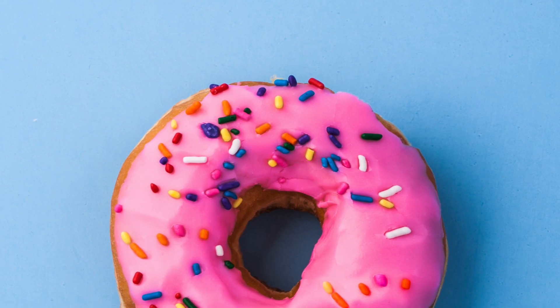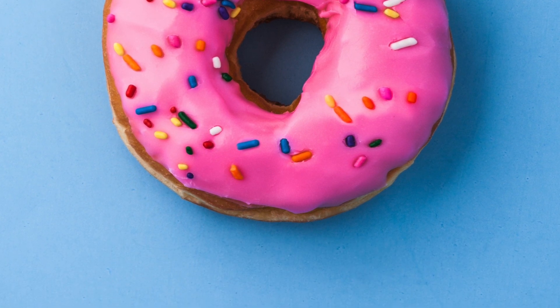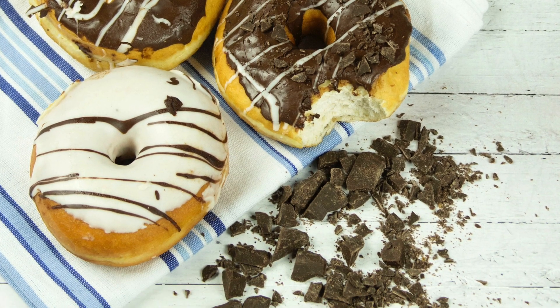Two, do you want extra protection from high prescription drug costs? Then look at plans offering coverage in the coverage gap, called the donut hole, and check with those plans to make sure that they cover your drugs in the gap. Three, do you want your drug expenses to be balanced throughout the year? Then look at plans with no or a low deductible, or with additional coverage in the donut hole. The donut hole is the lingo for the coverage gap in Part D.